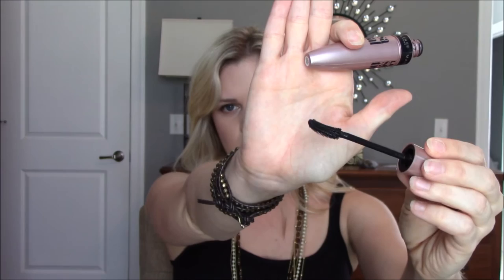For mascara, hands down it's the Maybelline Lash Sensational — this is actually an empty one, I've gone through so many of them. I don't even like Maybelline mascaras usually, but this one has a curved brush with longer bristles on one end and shorter on the other, which lifts my lashes up really well. It doesn't clump, doesn't flake, it's not too wet or too dry, not too thick or thin. I have it on today. Love this mascara.